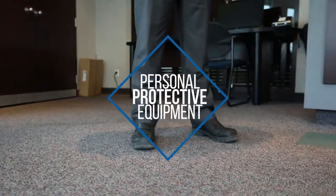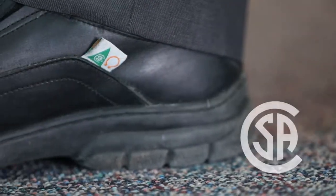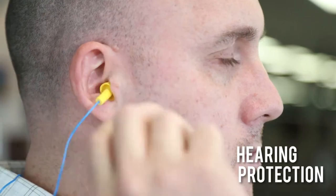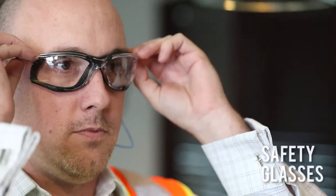Personal protective equipment. All visitors are required to wear CSA-approved footwear, hearing protection, a visitor's vest, and safety glasses.